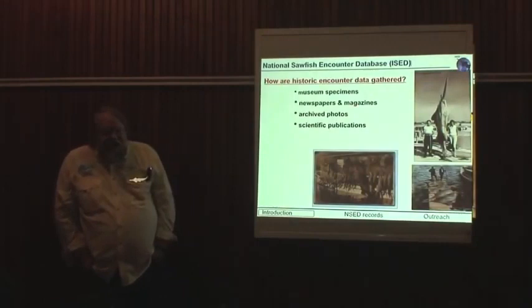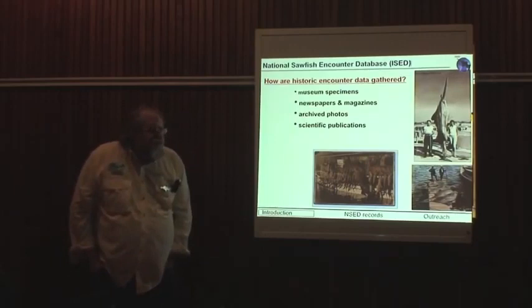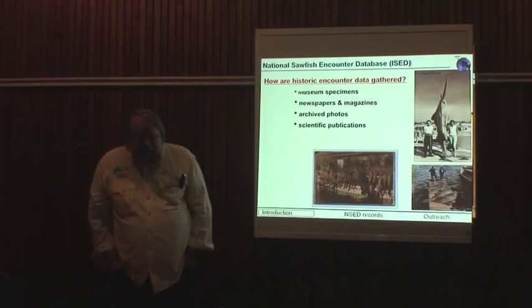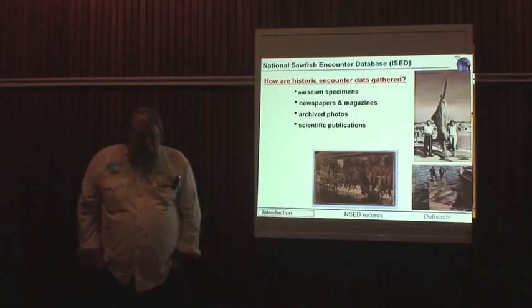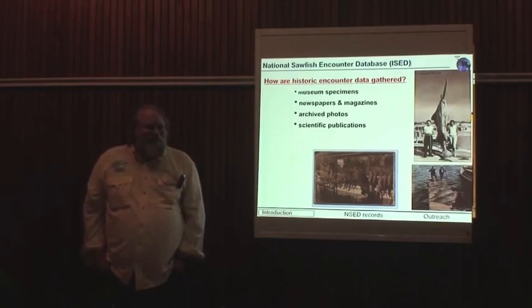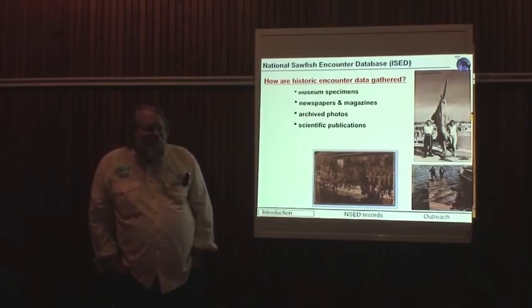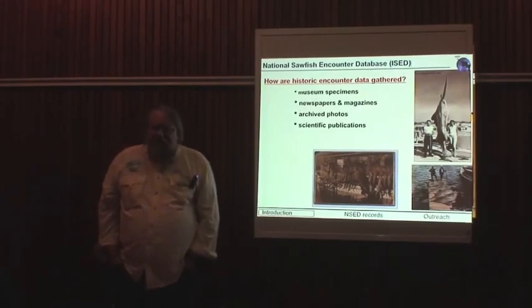In the International Sawfish Encounter Database, the historic encounters are just as important to us as the new ones — in many ways even more important, simply because they present snapshots in time of what used to be before populations declined around the world. We get them through museum specimens, with the caveat that locations aren't always reliable without ground-truthing. We also go to newspapers and magazines, archived photos in museums, and scientific publications to gather these records.